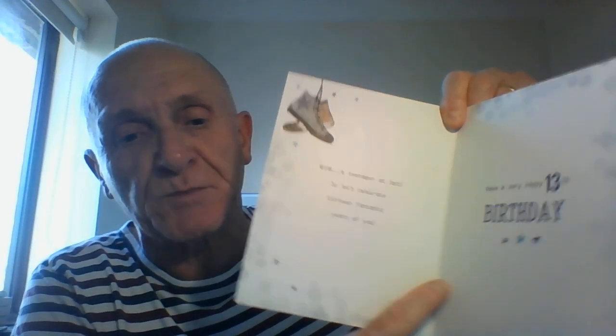The verse on the inside reads: 'Wow, a teenager at last, so let's celebrate 13 fantastic years of you. Have a very happy 13th birthday.' And there's plenty of space here for you to add your own handwritten message.